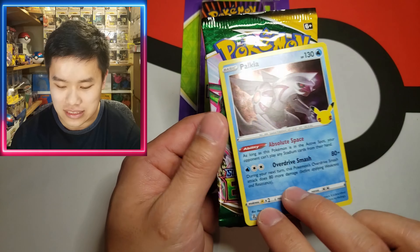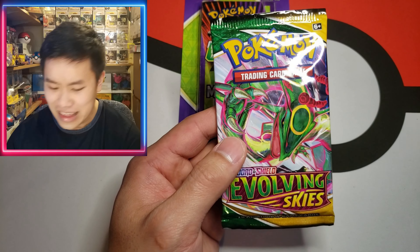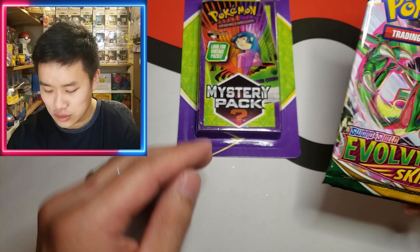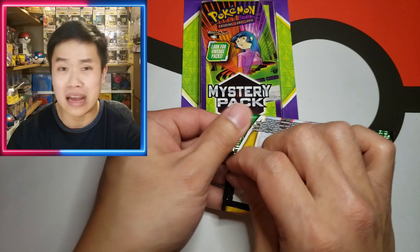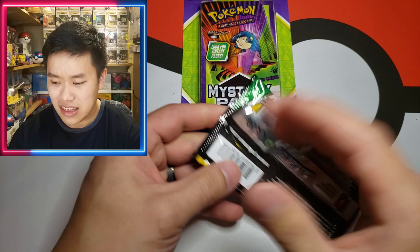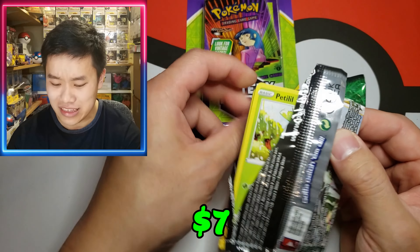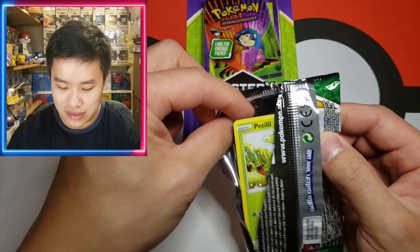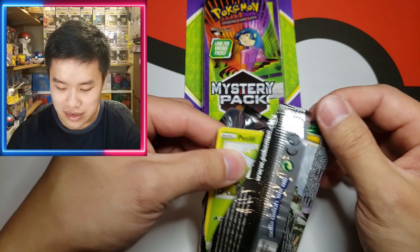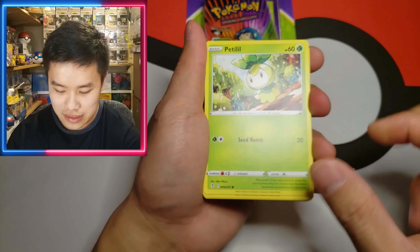Oh, we got Evolving Skies! I'll gladly take that. Let's see what our bonus card is — a Palkia from the 25th year celebration. Hey, Evolving Skies — there's always a chance to pull amazing alternate arts from this set. Evolving Skies right now is so pricey you're pretty much breaking even if you get any pack. I don't think MJ Holdings accounted for that when they threw these in.